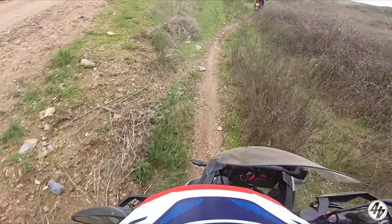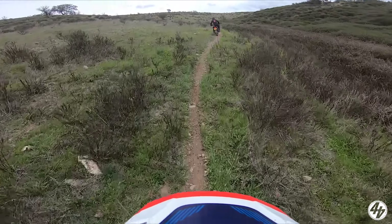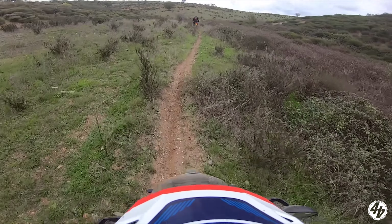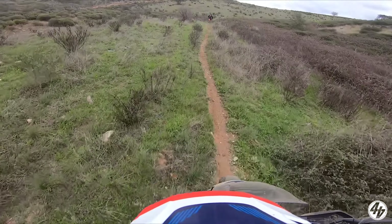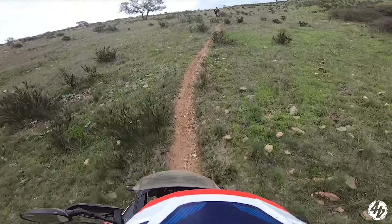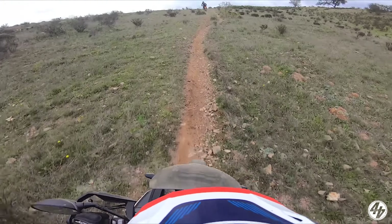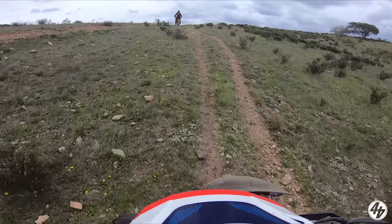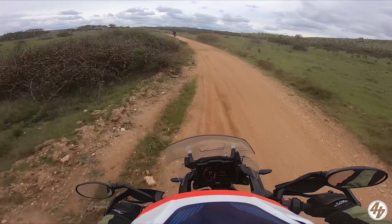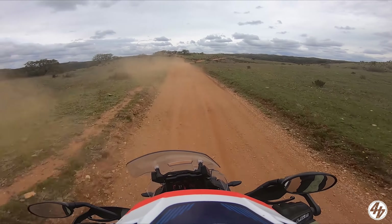This looks a bit more technical. Narrow stuff like this is definitely better than the old Tiger for stuff like this, just because of the fact that it's so much lighter. It's a bit dusty now.